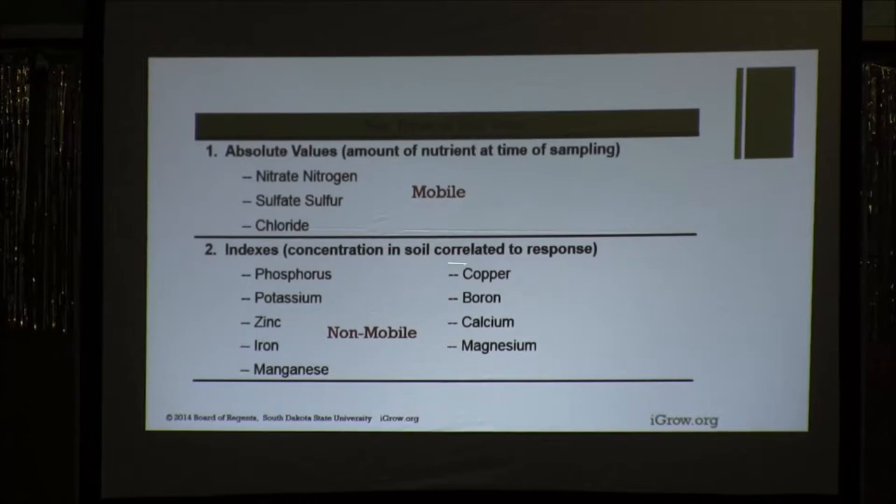The ones related to indexes are basically the non-mobile nutrients. Those used to be reported in pounds per acre, but that was changed 15 to 25 years ago because it was confusing. A grower would say 'I have 15 pounds of phosphorus in my soil' — well, you really don't, but that's how the test was reported. So it was switched to a concentration report in parts per million. That concentration is related to an index, where soil fertility researchers went out to a number of fields, sampled the soil, measured the phosphorus, applied rates of phosphorus, and looked at where the responses were coming. That response is related back to an index.